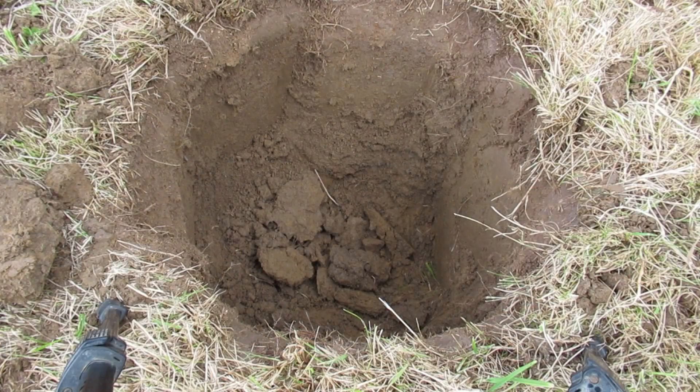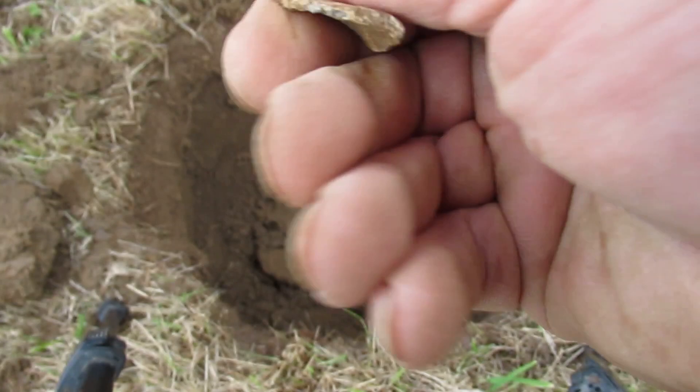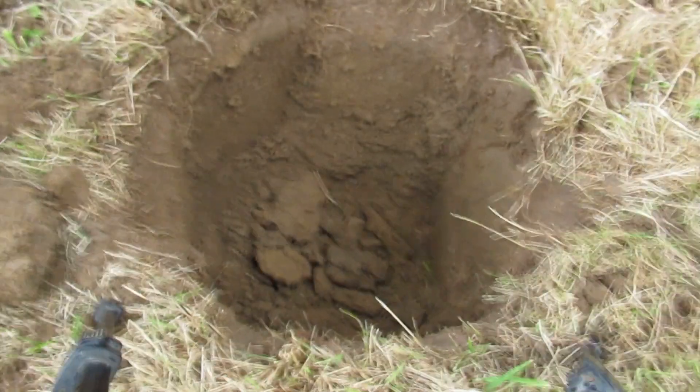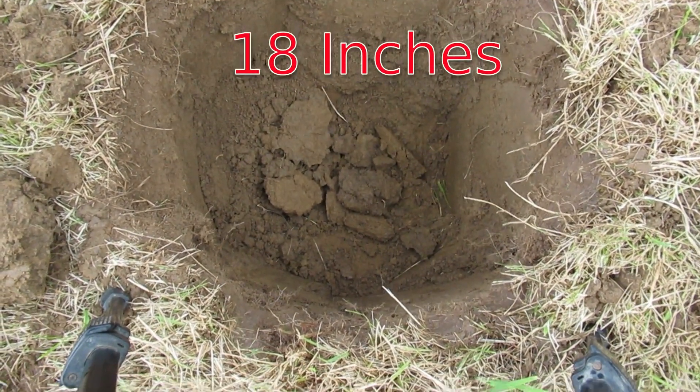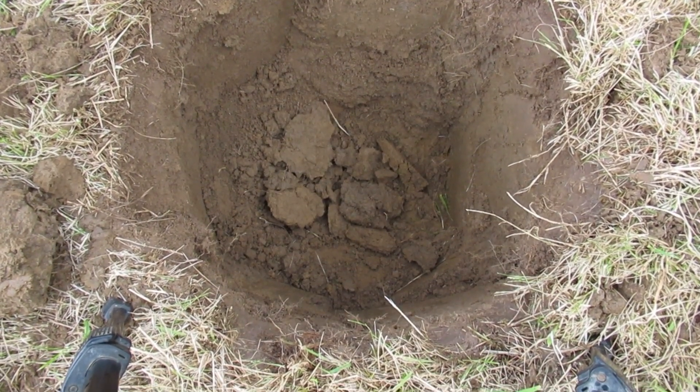That was my deepest signal today — a foot and a half down — and it turned out to just be a bit of lead. But yeah, it was a good foot and a half down. And soon I'll be digging up stuff even deeper.